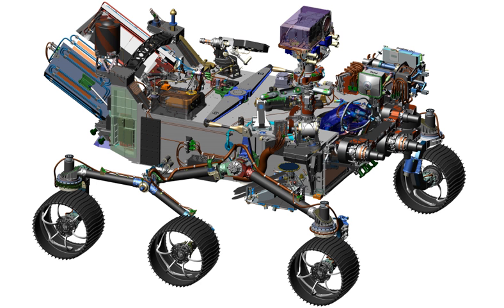The rover will make measurements and technology demonstrations to help designers of a future human expedition understand any hazards posed by Martian dust, and will test technology to produce a small amount of pure oxygen from Martian atmospheric carbon dioxide. Improved precision landing technology will enhance the scientific value of robotic missions, which will also be critical for eventual human exploration on the surface. Based on input from the science definition team, NASA defined the final objectives for the 2020 rover.